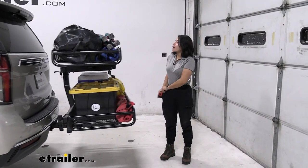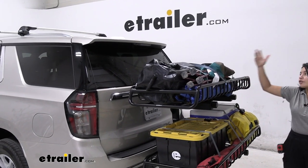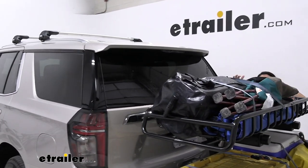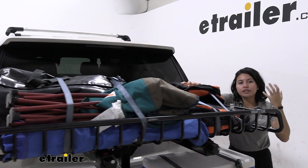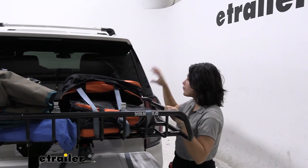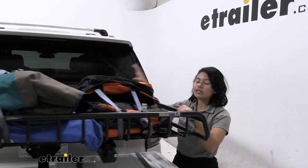Now for up top, with a Gear Warrior on the top shelf, you might wonder if you have visibility through your back window. That depends on how high you're going to stack your cargo. Where we have it right now, with things like chairs and smaller bags, you can still kind of see through your rear view window. But as you get your larger totes and coolers, you will lose that visibility.